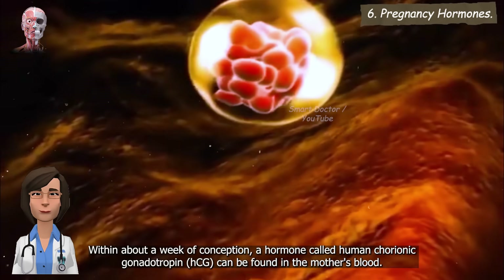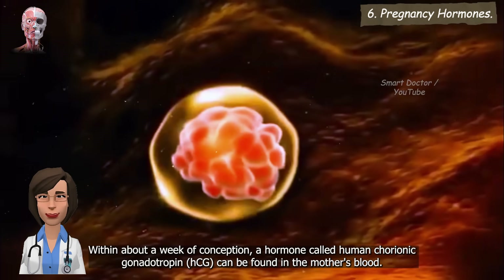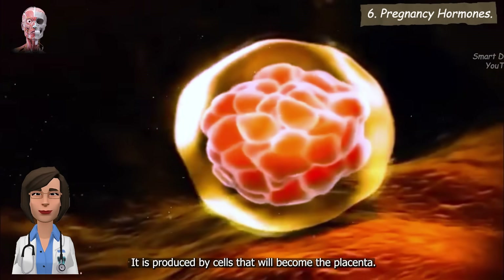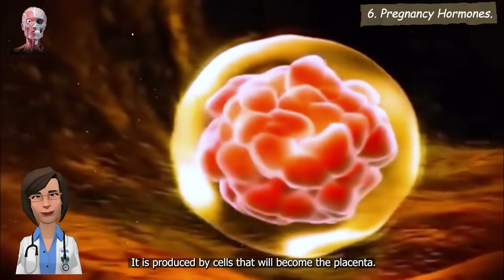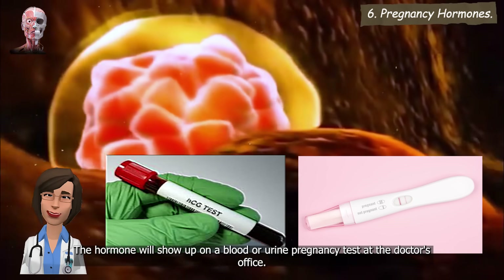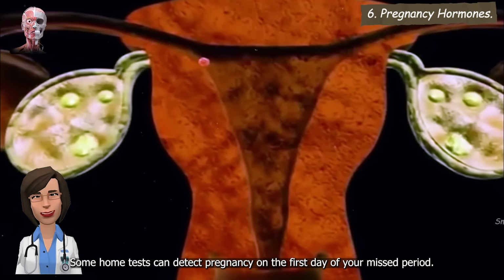Pregnancy hormones. Within about a week of conception, a hormone called human chorionic gonadotropin, HCG, can be found in the mother's blood. It is produced by cells that will become the placenta. The hormone will show up on a blood or urine pregnancy test at the doctor's office. Some home tests can detect pregnancy on the first day of your missed period.